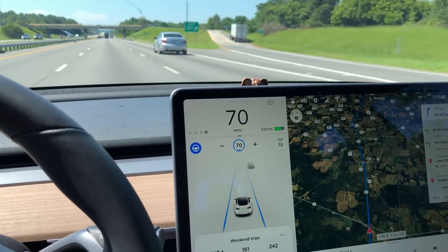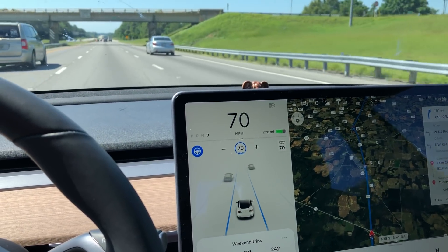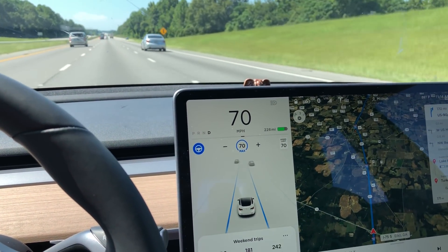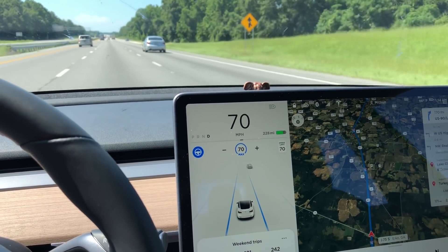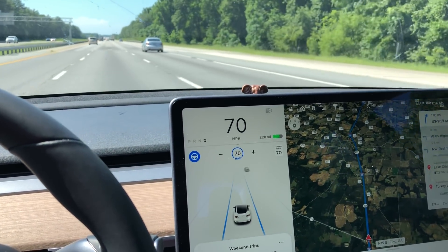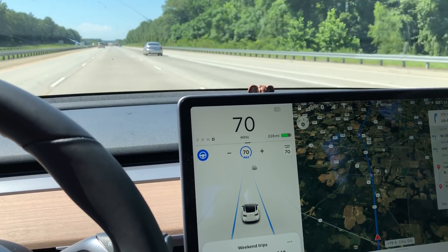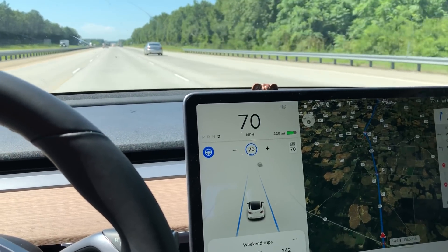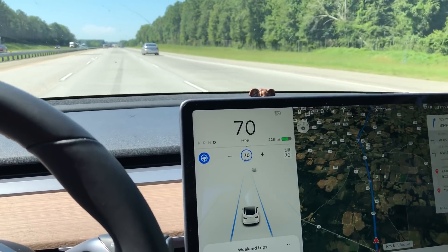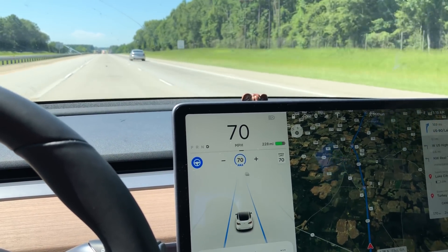Different people commenting about the Model 3 and electric cars in general have been saying that electric cars don't get you the range that is advertised when those cars are sold. This car was advertised with a 310-mile range, and I really wanted to see whether I could get 310 miles or not, in a very real-life situation like going on long road trips. Surprisingly — and this is really good news for all the Tesla fans out there — this car can get more than 310 miles of range.